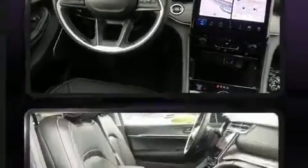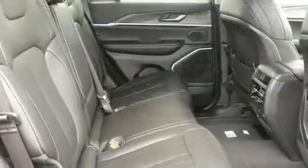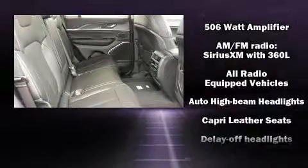Rear passengers enjoy the seat heating functionality, keeping them warm during the winter months. Jeep also prioritized safety and security with features such as dual front impact airbags.